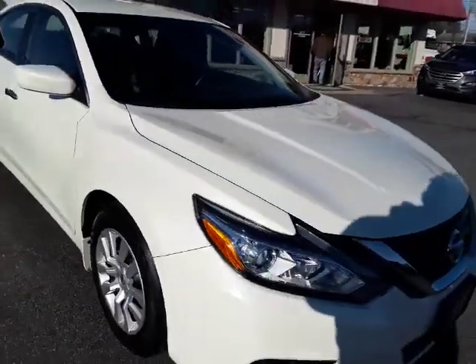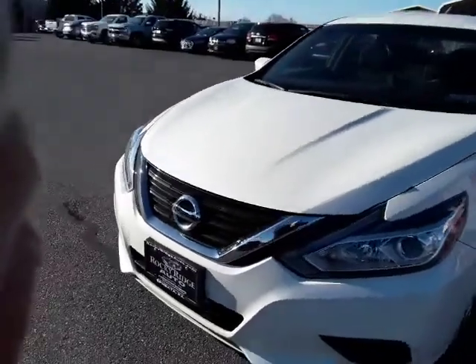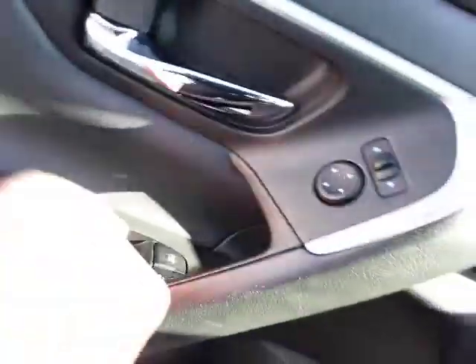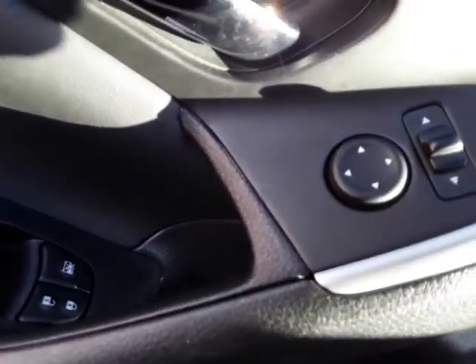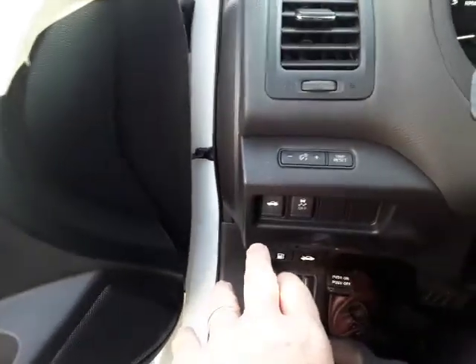This is a beautiful white, pearl white. Let's take a look inside and look at some of the features. You've got your power locks, power mirrors, and power window controls right here on the driver's door panel. This Altima has traction control, and your hood and trunk releases are right here.